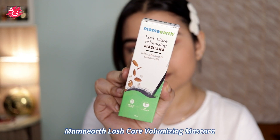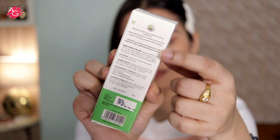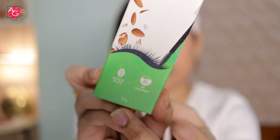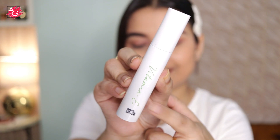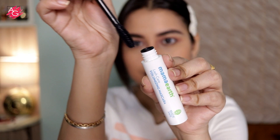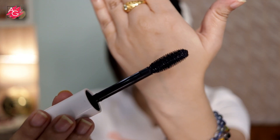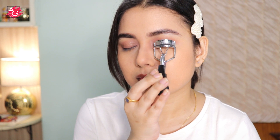The mascara has almond oil that helps nourish and condition the lashes, and castor oil that helps you get thicker and fuller looking lashes. It gives 2x instant volume, stays for 12 hours, is water resistant, and conditions your lashes at the same time. It comes with a big fat wand that I absolutely love. First I'm curling my lashes — let's see how it looks!